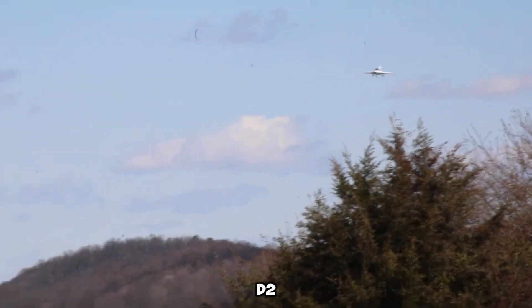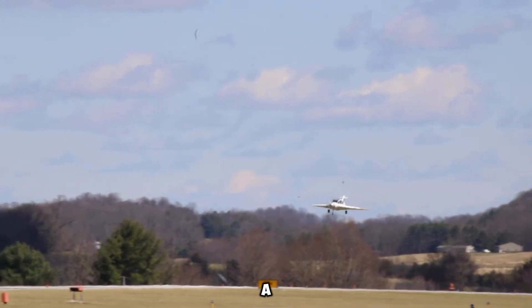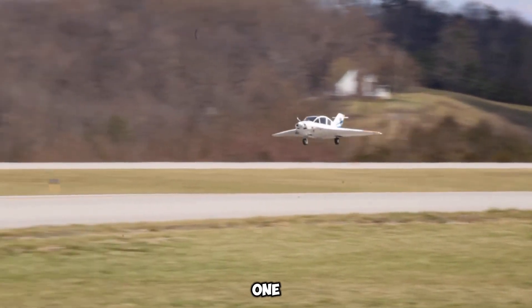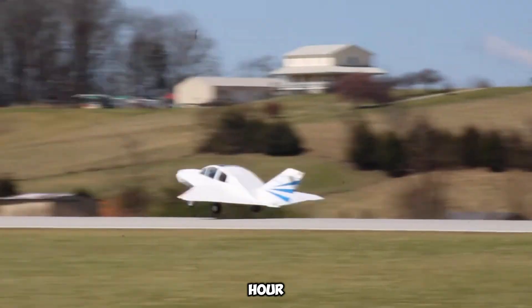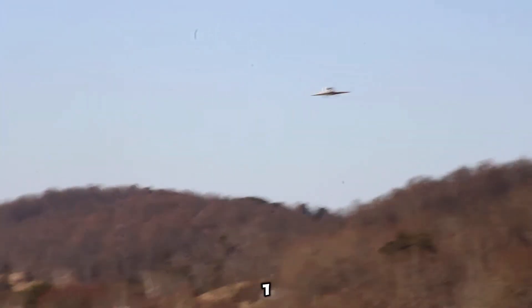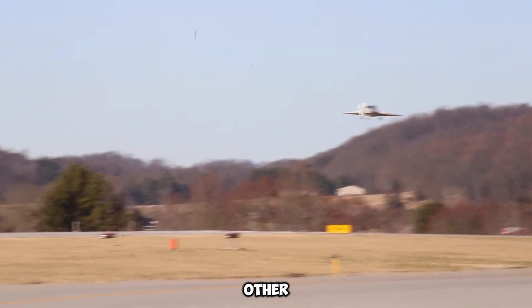The Dyke Delta JD2, the most well-known model in this series, is designed to accommodate a pilot and three passengers. It is powered by a robust 180-horsepower engine, allowing it to cruise comfortably at a speed of 273 kilometers per hour. Additionally, this aircraft boasts an impressive range of 1,400 kilometers, making it suitable for longer flights compared to many other home-built planes.